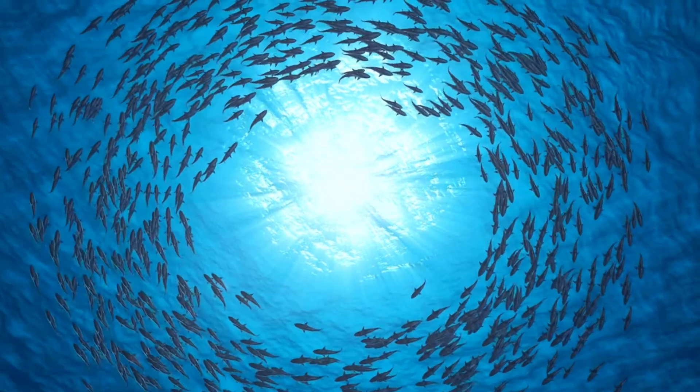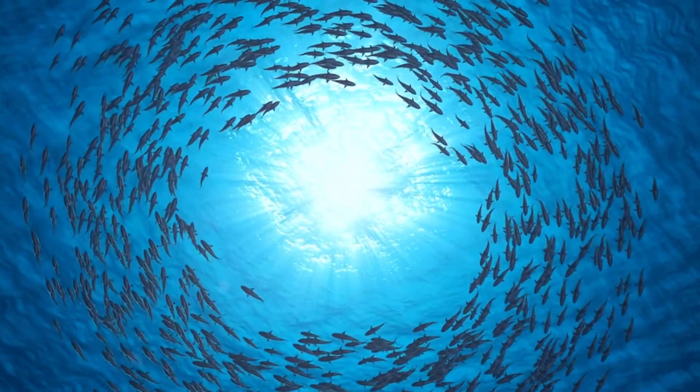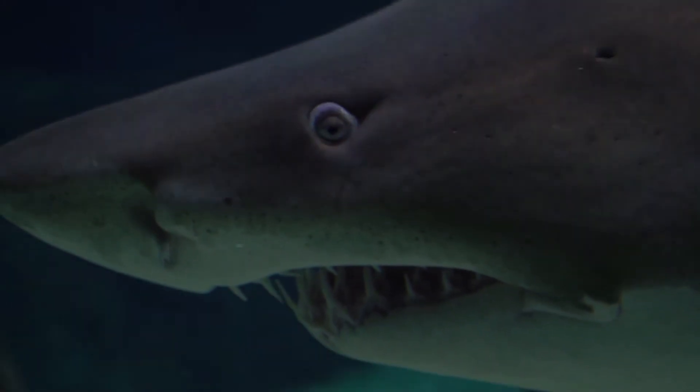From breath-holding to camouflage, marine creatures have evolved to meet the unique challenges of life in the ocean. We hope you enjoyed learning about how animals survive in the ocean. Thanks for watching, and we'll see you in the next video.